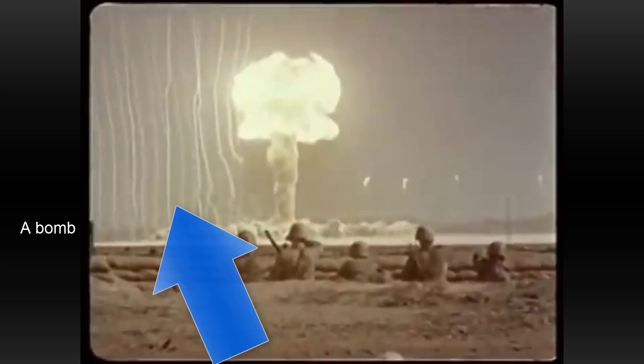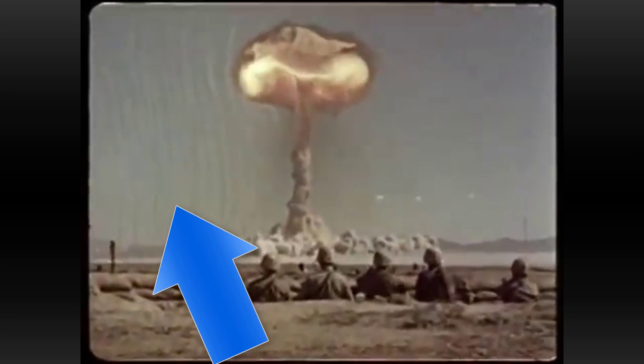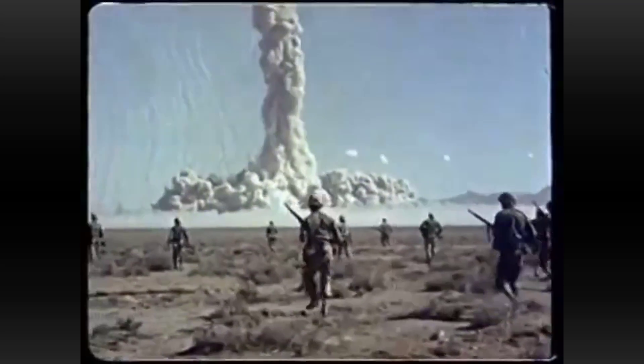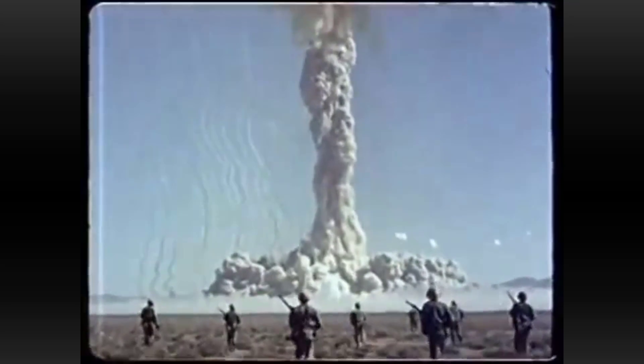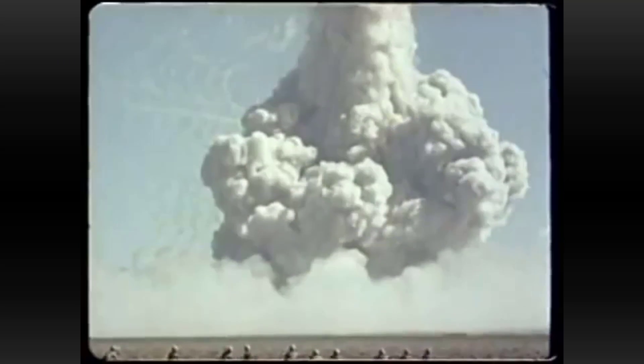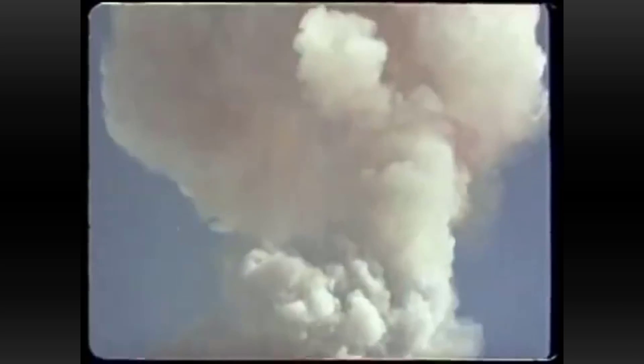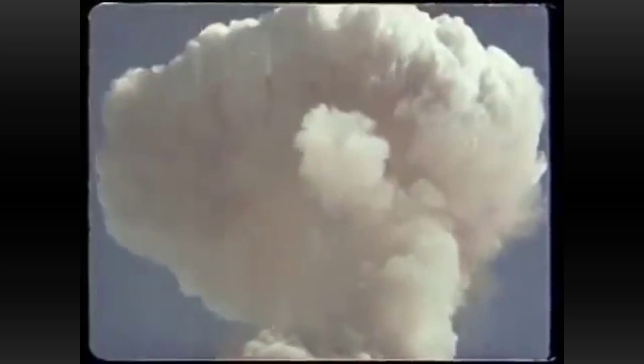Just quickly — the lines going up next to the atomic bomb blasts in those test videos are rockets launched before the explosion. They're doing a test and want to see how the air is moving around the explosion. Since you can't see air with your eyes, the rockets leave a trail so you can see how the blast moves the air. You will never see this for a hydrogen bomb, because the explosion is simply too big and too deadly.